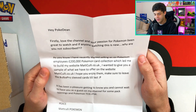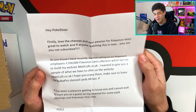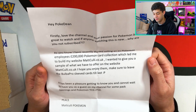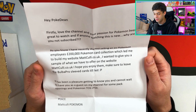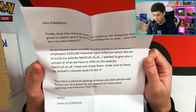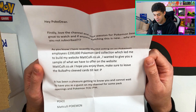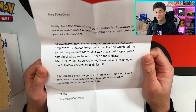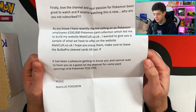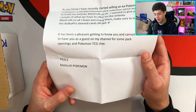It says: 'Hey Pokédean. Firstly, love the channel and your passion for Pokémon, been great to watch. And if anyone's watching this new, why are you not subscribed? As you know, I recently started selling an ex Pokémon employee's 200,000 Pokémon card collection, which led me to build my website, mattcully.co.uk. I wanted to give you a sample of what we have to offer on the website. I hope you enjoy them. Make sure to leave the Bulba Pro sleeve cards till last. It's been a pleasure getting to know you and cannot wait to have you as a guest on my channel for some pack openings and Pokémon TCG chat. Peace, Matt Cully Pokémon.'